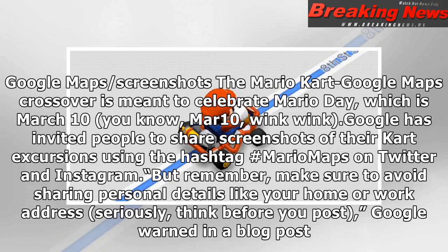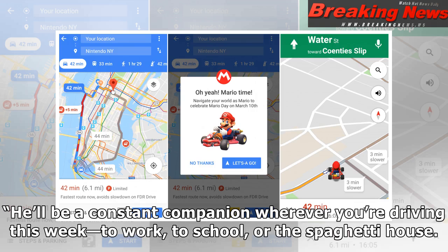Google has invited people to share screenshots of their kart excursions using the hashtag #MarioMaps on Twitter and Instagram. But remember, make sure to avoid sharing personal details like your home or work address — seriously, think before you post, Google warned in a blog post.